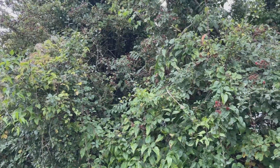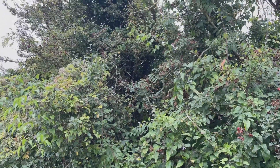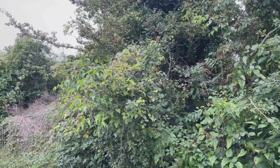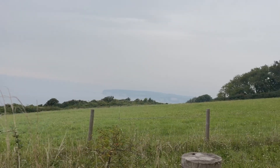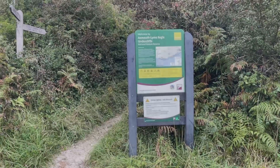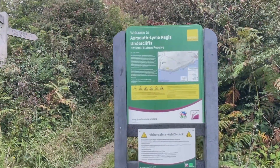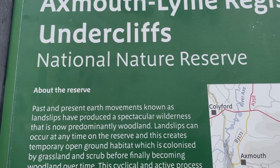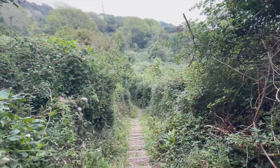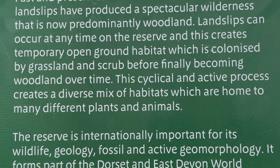We are coming to the first of many many steps on this walk and this is a downward one. And the first of our up-steps here. Listen — can you hear the birds singing? There would be some lovely views back to where I've just come from. Hopefully you can pick it up — beautiful coastline.